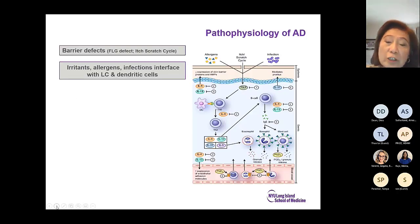The pathophysiology of atopic dermatitis is complex. Barrier defect is one component. When you have the filagrin defect, you have a barrier that is defective and allows antigen to go through. There is the itch-scratch cycle, and scratching obviously causes a barrier defect. Irritants, allergens, and infections then interface with your Langerhans cells and dendritic cells.